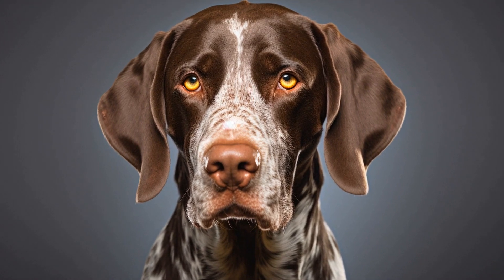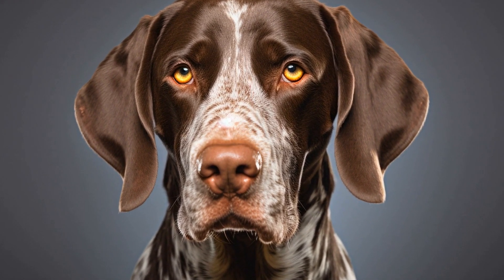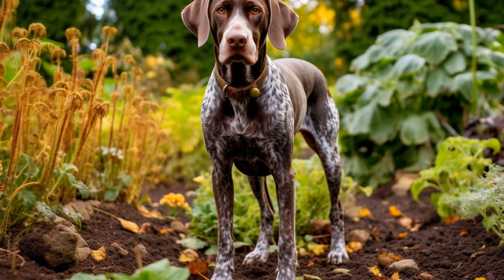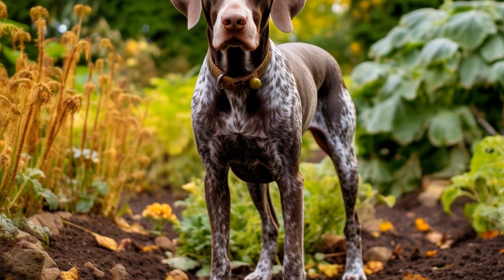To address leash pulling behavior, consistency and patience are key. It is essential to set clear expectations for your pointer dog and consistently reinforce the desired behavior. Dogs thrive on routine, so establishing a consistent routine for walks will help in addressing leash pulling.